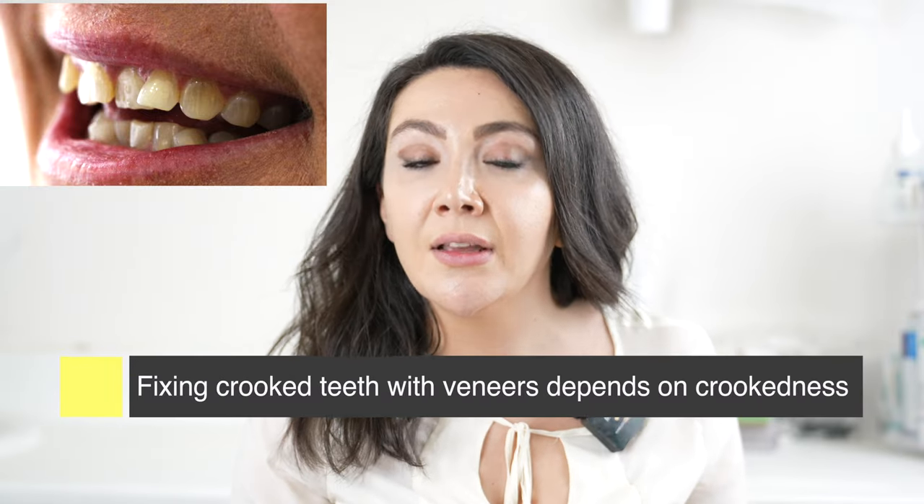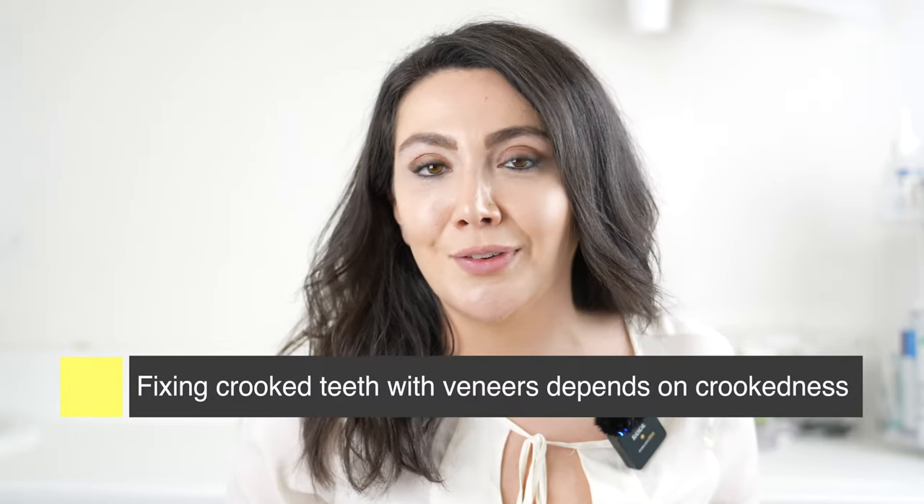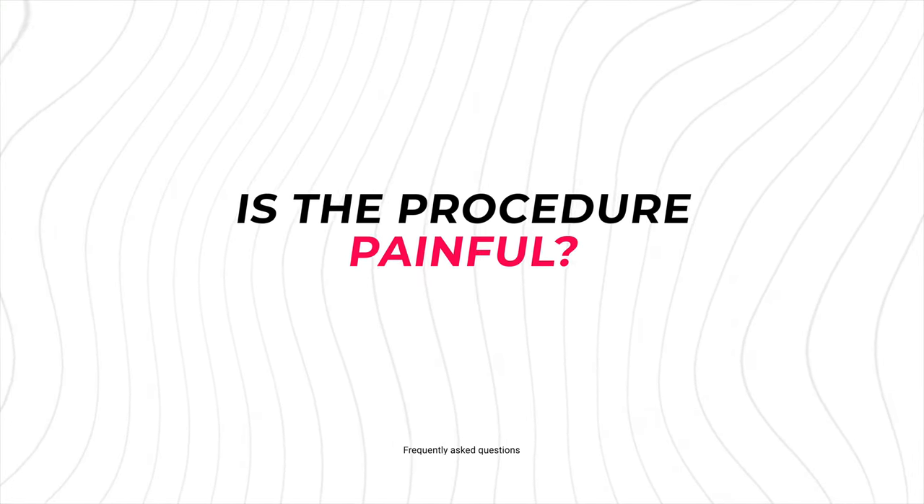It depends how much crowding there is. For example my own teeth have a tiny bit of crowding which I'm planning to fix with Invisalign. If I want to put veneers on there, there won't be much damage to my teeth because the crowding is barely half a millimeter. But if the teeth are really in and out and you try to cut them so much to make them look straight, those teeth will die — you'd need root canal treatment or lose the tooth. So you went to get a really nice smile, but now you're missing a tooth.